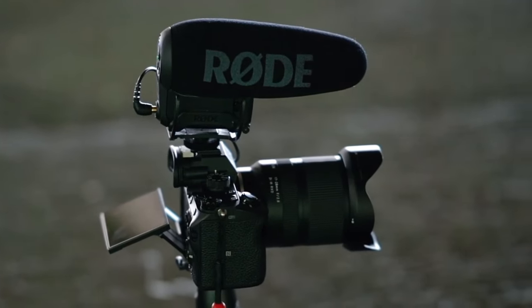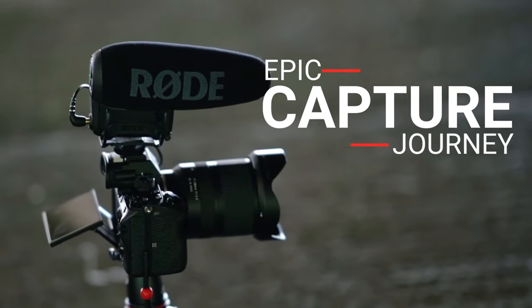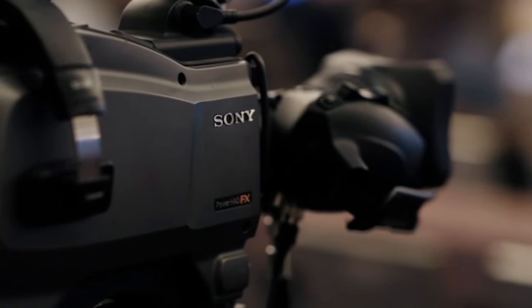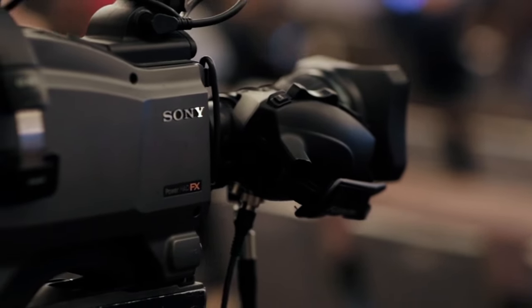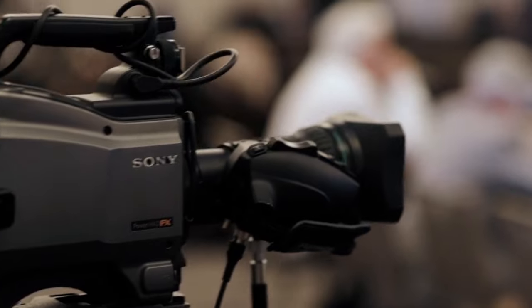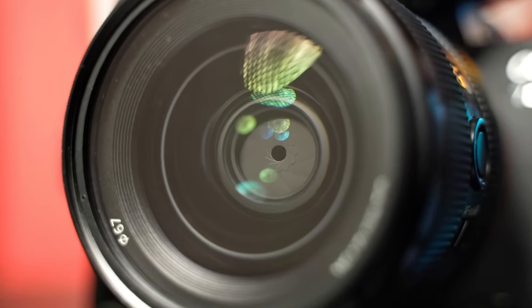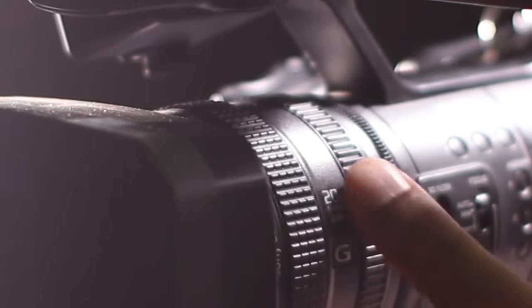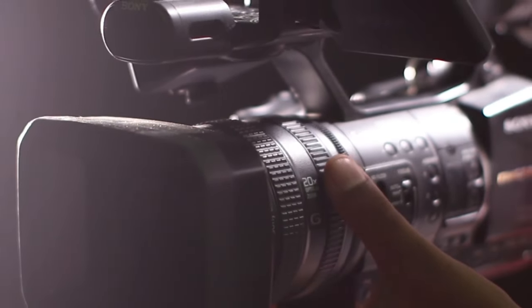Hey everyone, welcome back to Epic Capture Journey. Today we're diving deep into the exciting world of 4K video cameras, exploring the top 10 contenders that have left a lasting impression. If you're passionate about capturing the perfect shot and staying at the forefront of filmmaking technology, you're in the right place. Your support fuels our journey in bringing you more quality content on the best camera gear out there. Now let's embark on this cinematic journey.